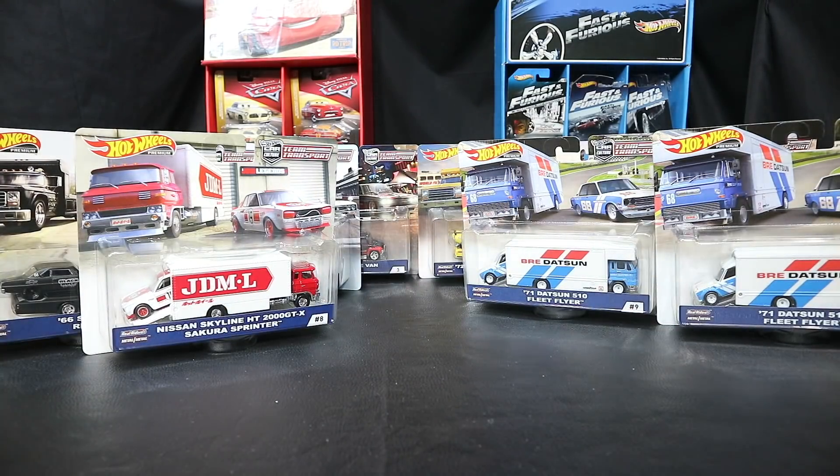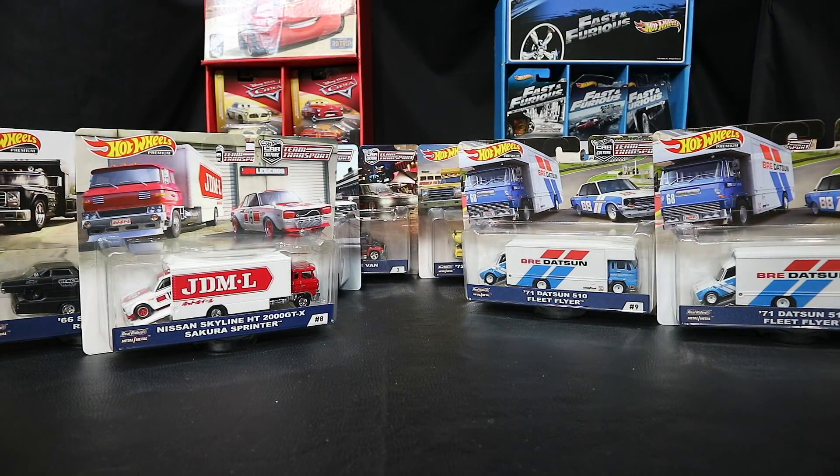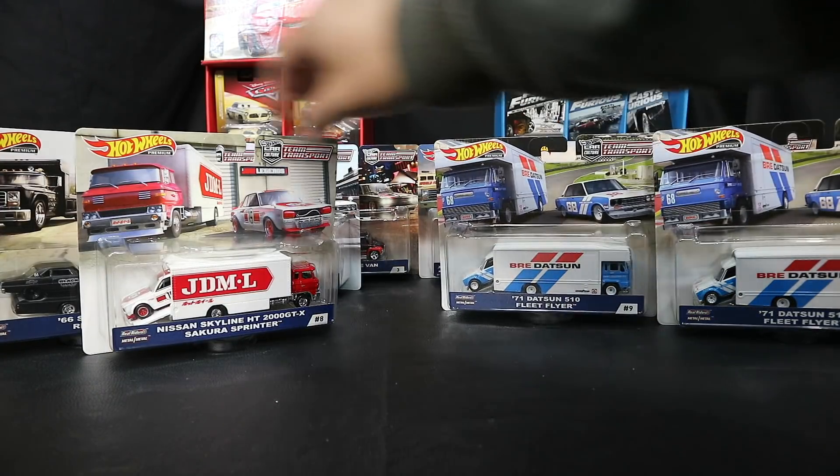If you're barely seeing the Snake and Mongoose and the Porsches out right now, hopefully you'll see this third wave of team transports soon at your stores - so you 510 hoarders can get those.